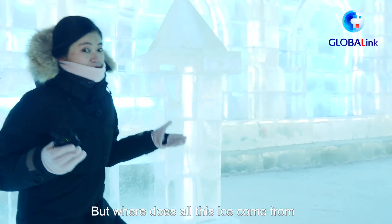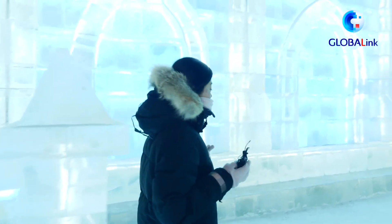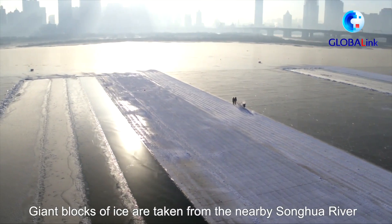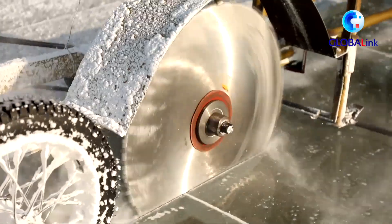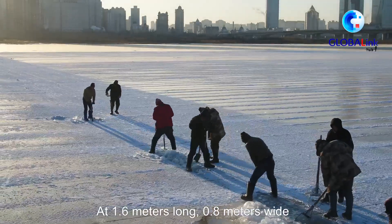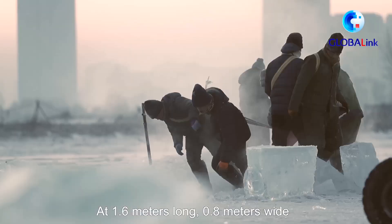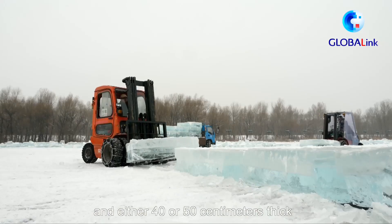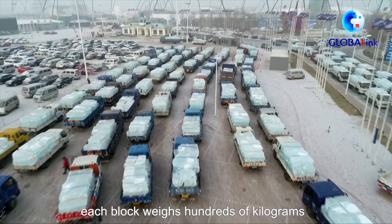But where does all this ice come from? Giant blocks of ice are taken from the nearby Songhua River. At 1.6 meters long, 0.8 meters wide, and either 40 or 50 centimeters thick, each block weighs hundreds of kilograms.